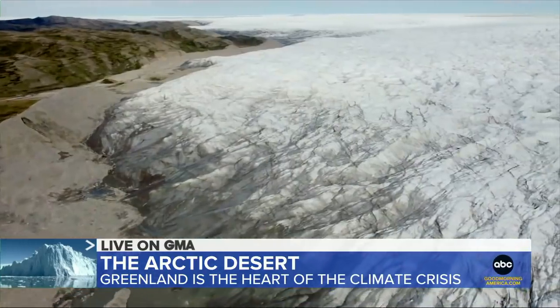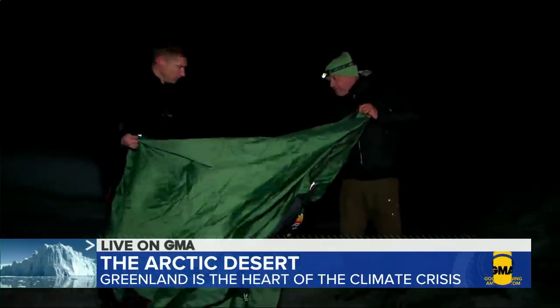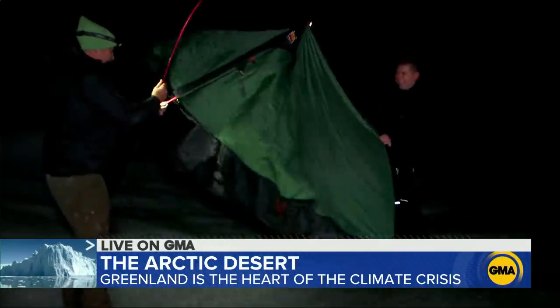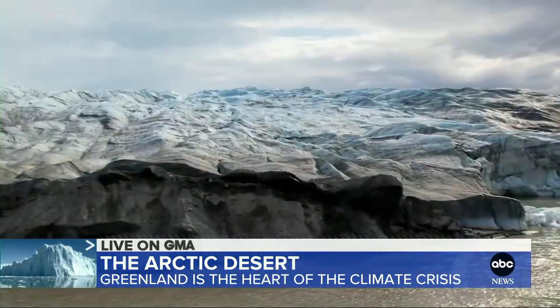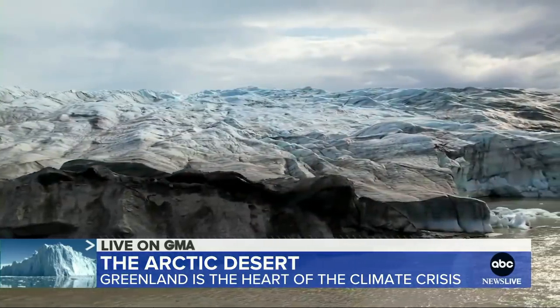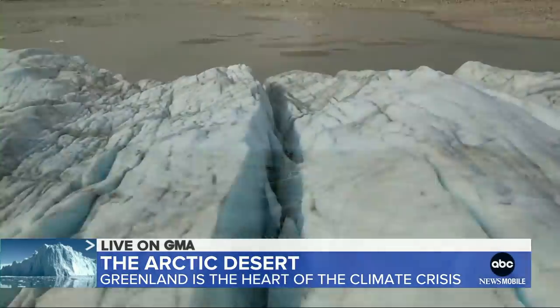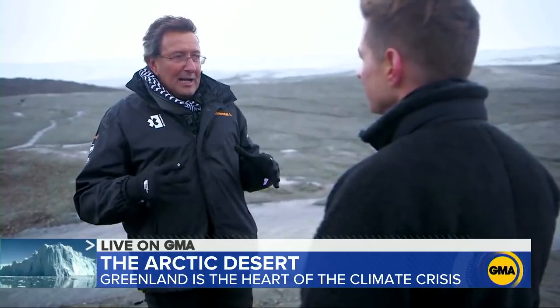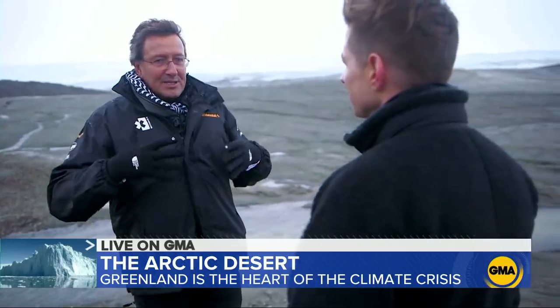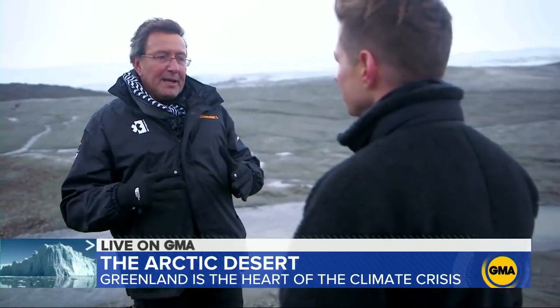The ice in the Arctic helps to regulate global temperatures and ocean currents, but it's at risk. We camped out on the ice to see this changing world up close. It rained almost continuously. The problem? It should be snow. We are now seeing melting proceeding at increasing rates. Just ten days ago, in a single day, there was enough melting in the ice sheet to flood the peninsula of Florida in five centimeters of water.